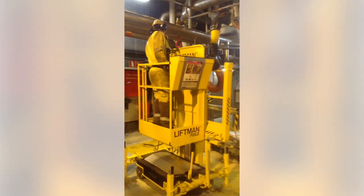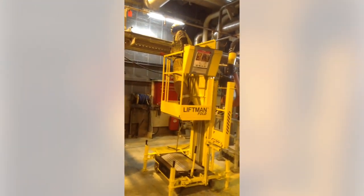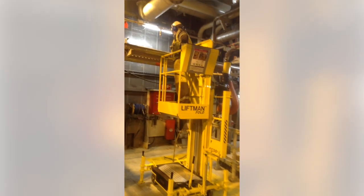The LiftMan Fold can even be operated while the mast is in folded position, which increases the possibility and flexibility of the access platform.